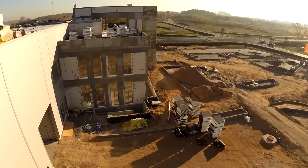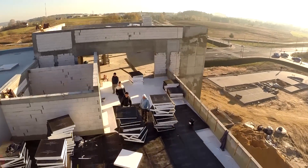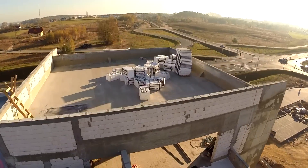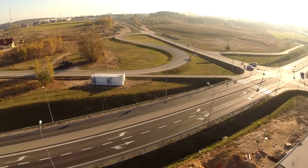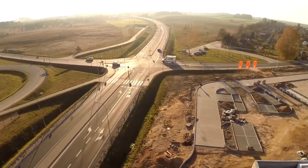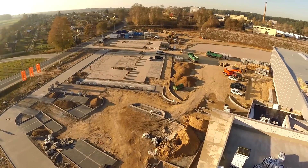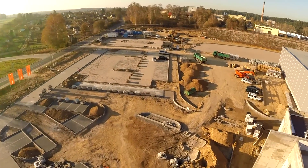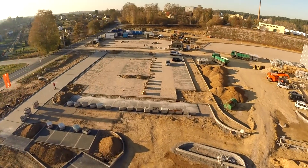Posadzka hali produkcyjnej została pokryta żywicą, a izolacja ze względów bezpieczeństwa wykonana została z wełny mineralnej. Hale ogrzewać będą energooszczędne promienniki podczerwieni. Dookoła hali trwają jeszcze prace wykończeniowe związane z ułożeniem kostki polbrukowej na powierzchni prawie 30 tysięcy metrów kwadratowych.